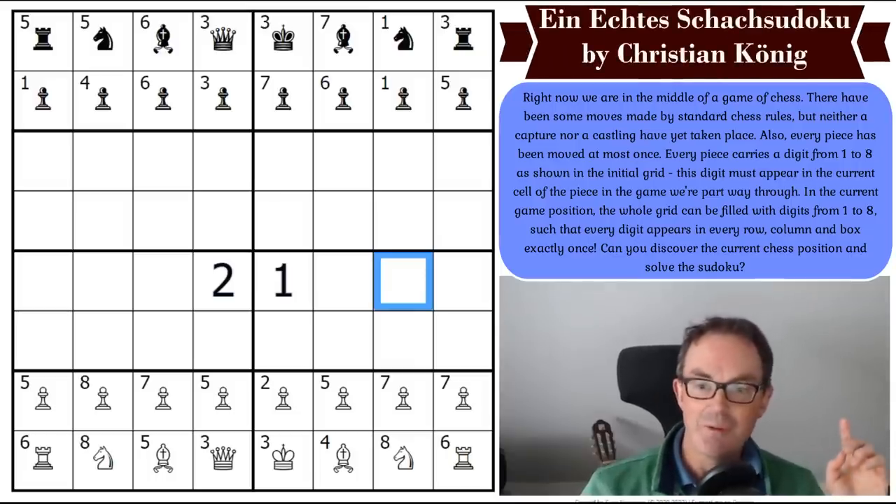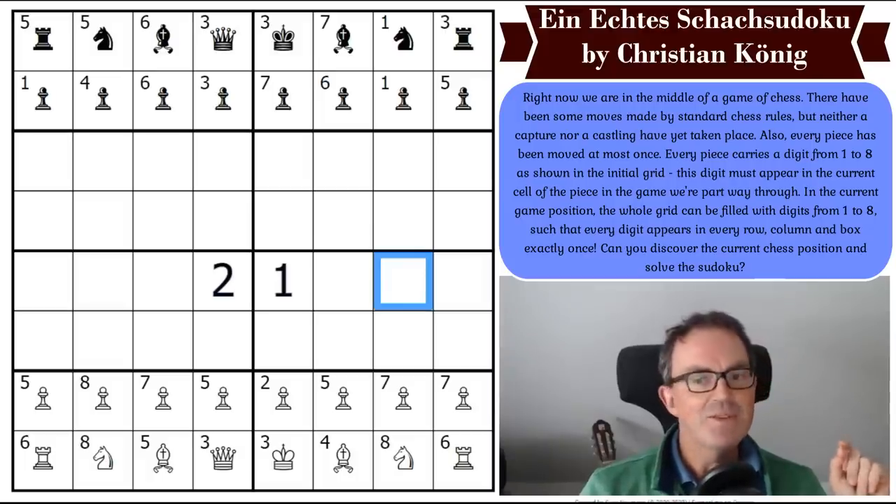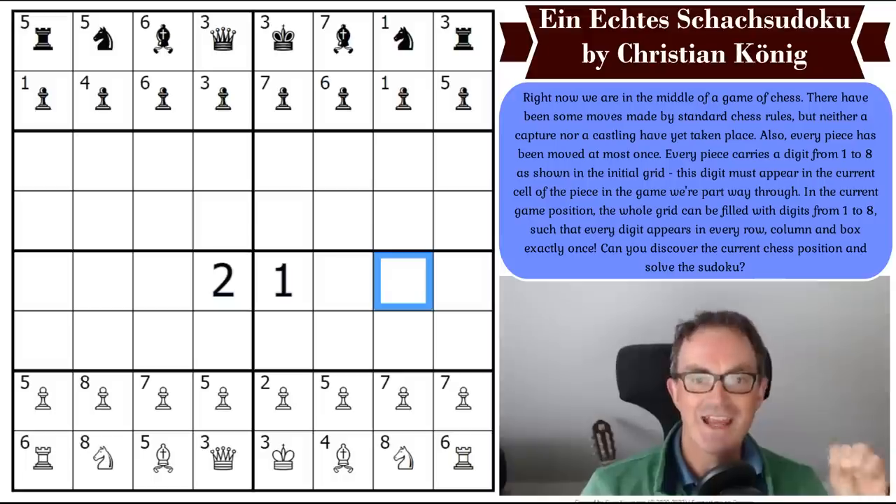Let's have a look at what Christian's got in store for us. Check out these rules. Right now we are in the middle of a game of chess. There have been some moves made by standard chess rules, but neither a capture nor a castling have yet taken place. Also, every piece has been moved at most once. Every piece carries a digit from one to eight as shown in the initial grid. This digit must appear in the current cell of the piece in the game we're partway through. In the current game position, the whole grid can be filled with digits one to eight such that every digit appears in every row, column, and box exactly once. Can you discover the current chess position and solve the sudoku?